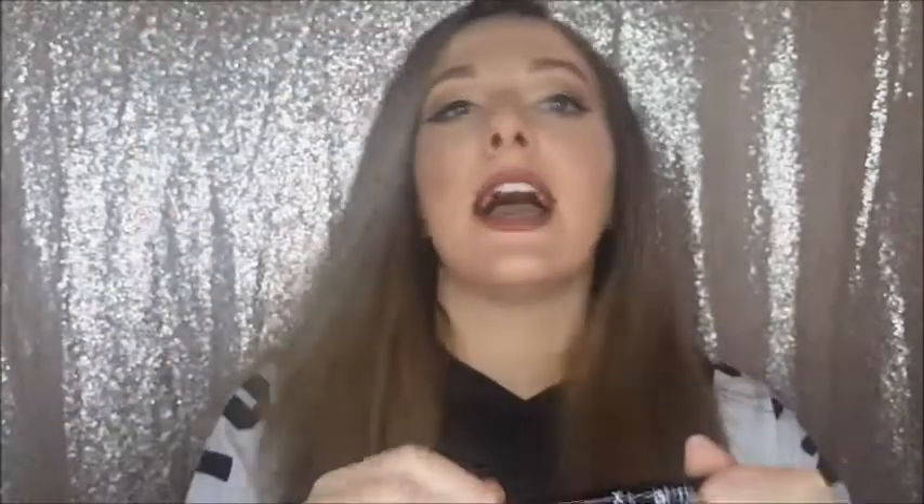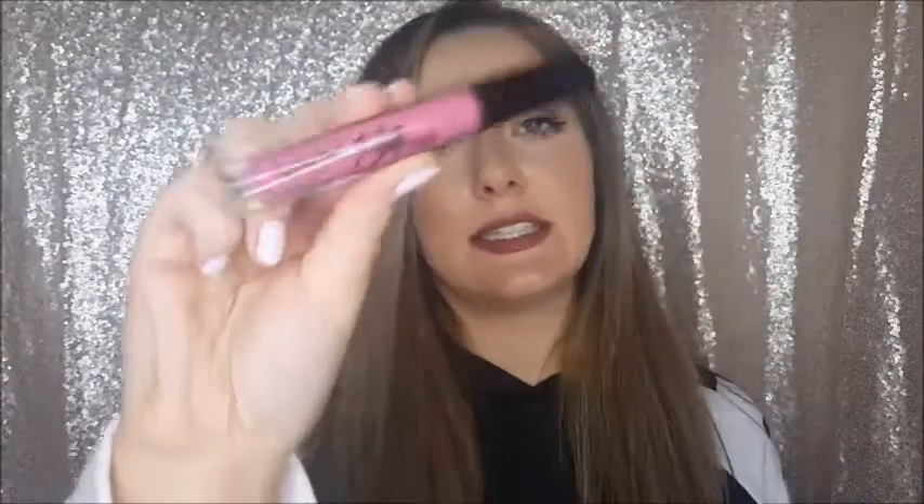This is the NYX matte liquid liner, which I'm actually wearing right now. It makes doing the wing so easy and simple. I love how long the handle is — that really helps — and it stays matte really well, even on top of glitter. Love it.